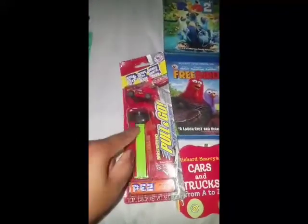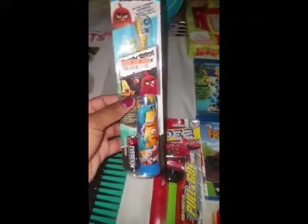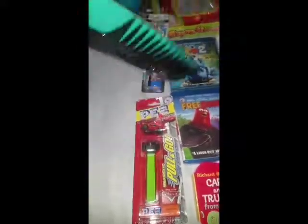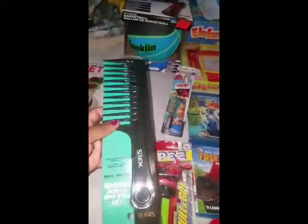I also got one of these Pez candy dispensers with the Cars characters because he's really obsessed with Cars. These were 99 cents and don't expire until 2018, so I got him that as a stocking stuffer. I found the Angry Birds toothbrush at Big Lots a few days ago for a dollar fifty — I was about to spend five dollars on a Spin toothbrush so I was really happy I found it. And I got a comb — he has lots of hair and likes to pretend he's combing it himself.